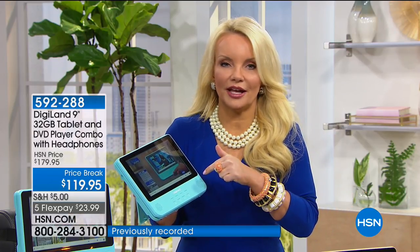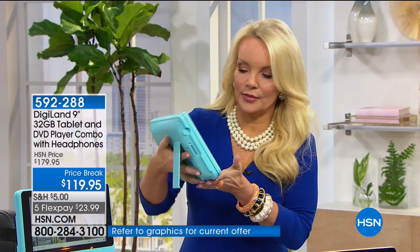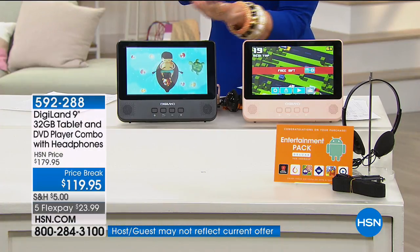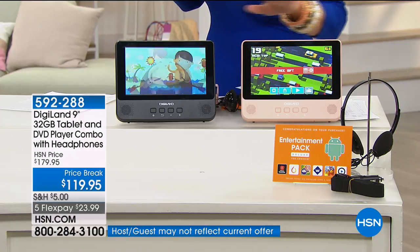Graduation is just around the corner. Get this for someone graduating from fifth grade, high school, or college. If your parents don't have a tablet, get this for them. And I love the colors — we have aqua, the beautiful blush light pink, and black. The blush is almost gone with fewer than 500 remaining.